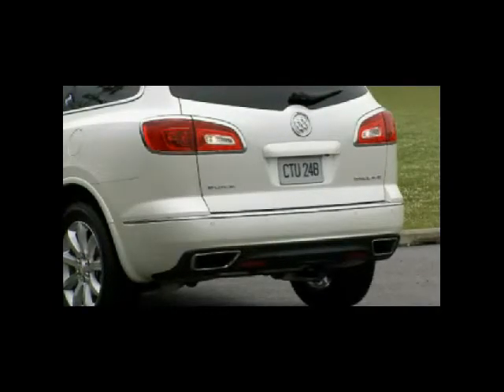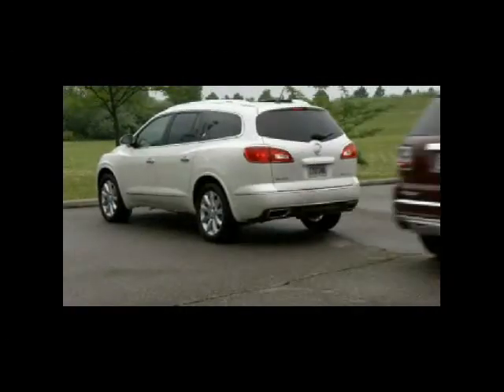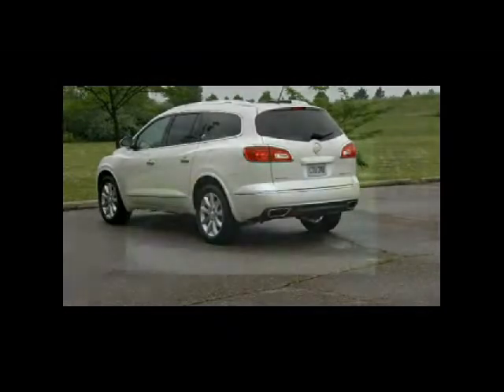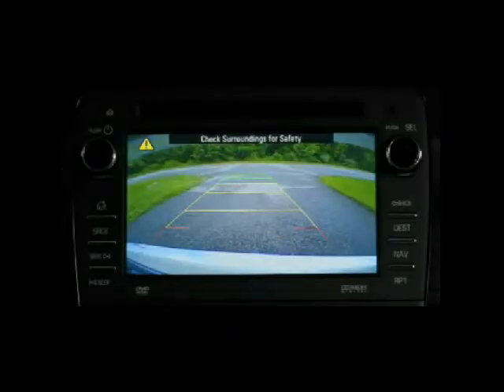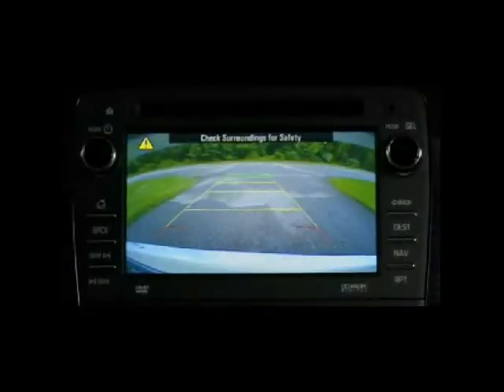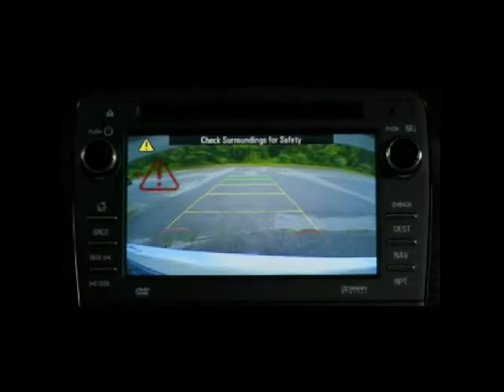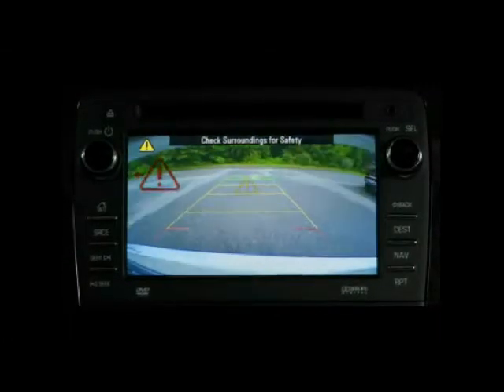Rear Cross Traffic Alert helps drivers avoid backing into approaching traffic, such as when pulling out of a parking space. When Enclave is in reverse and its standard rear-view camera is active, Rear Cross Traffic Alert flashes a red icon and a directional arrow if it detects another vehicle approaching within 65 feet from either direction.